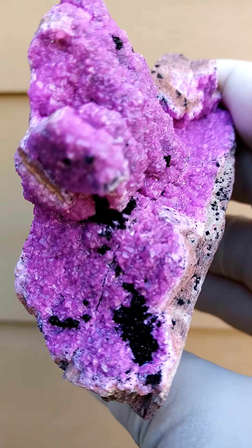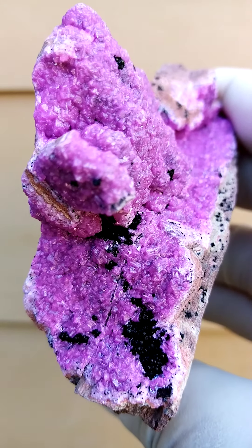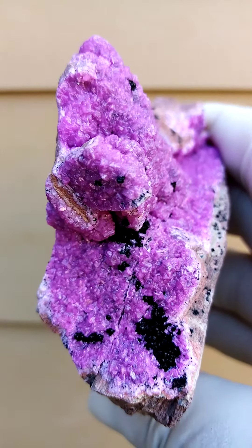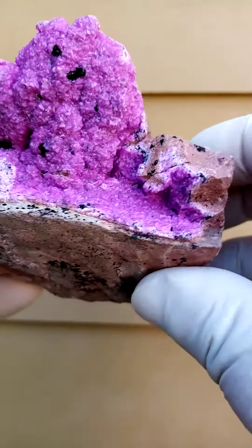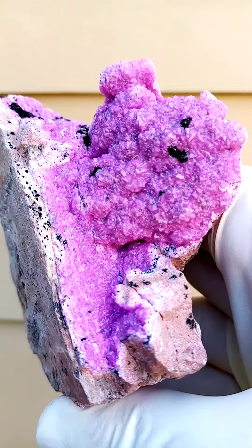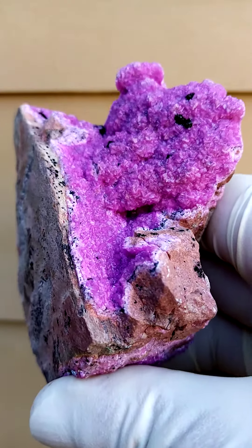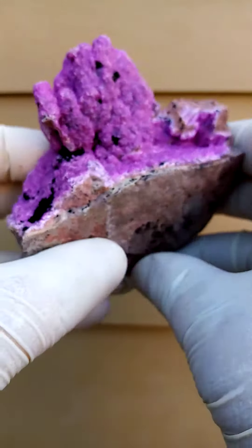Now we're going to have a closer look at the formations on here. You'll see over here those would be tiny waxy-looking black botryoids of heterogenite sitting across there. I don't see any other associations — maybe some malachite or Vesigieite. Let's have a look on top; it could be heterogenite too, so please look at my description for more info.